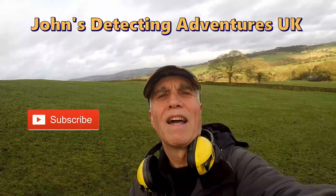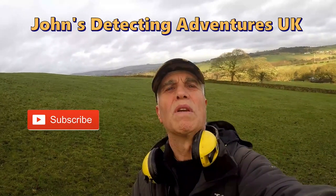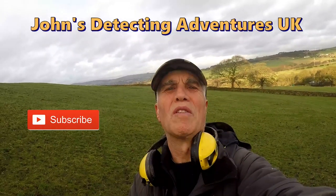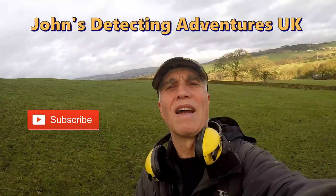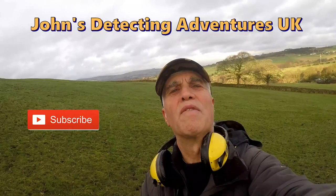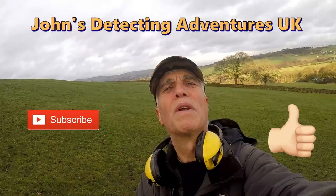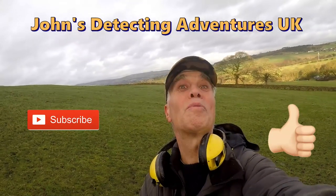Well, here we are at the end of another metal detecting day and we've had a great time searching for history — found some coins and artifacts, great day out we've had. If you like the video please subscribe, press the notification button and thumbs up.